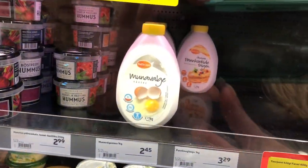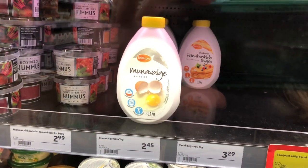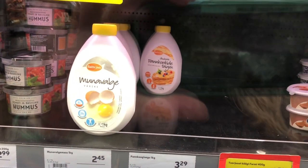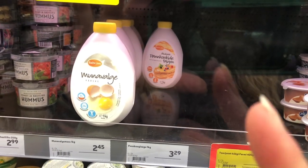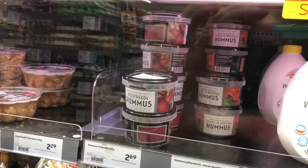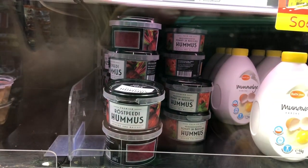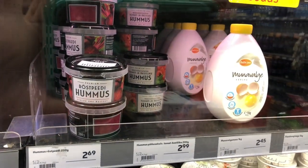Noteworthy: eggs in a pourable form in a little plastic container, right next to crepe mix, bosto in a pourable form. And beet hummus and tomato basil hummus — all looking amazing.